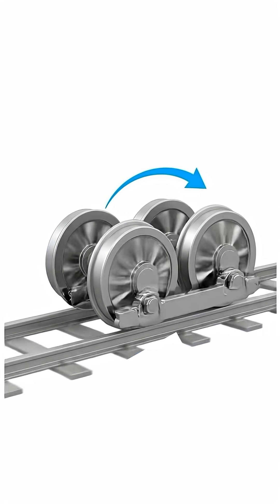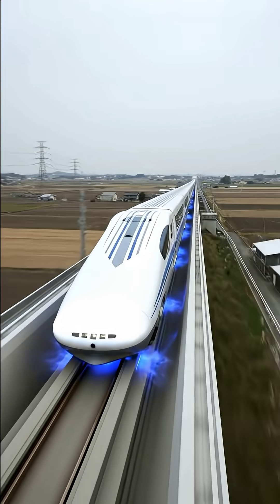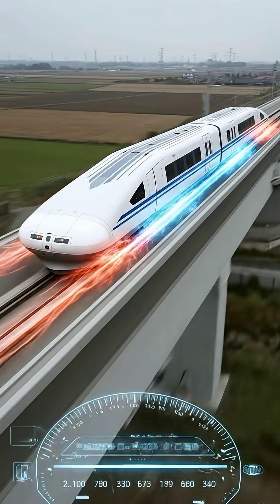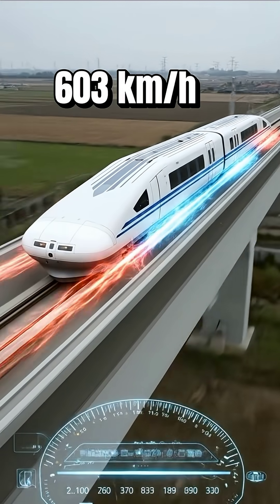But to go even faster, engineers had to eliminate the wheel entirely. This is maglev. It doesn't roll — it floats on a cushion of magnetic force. The track itself is the engine. It creates a magnetic wave that the train surfs, hitting a world-record 603 kilometers per hour.